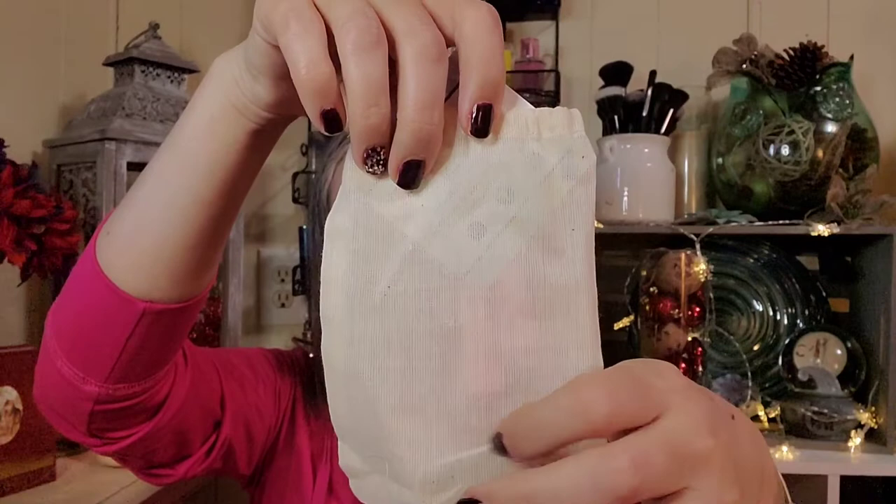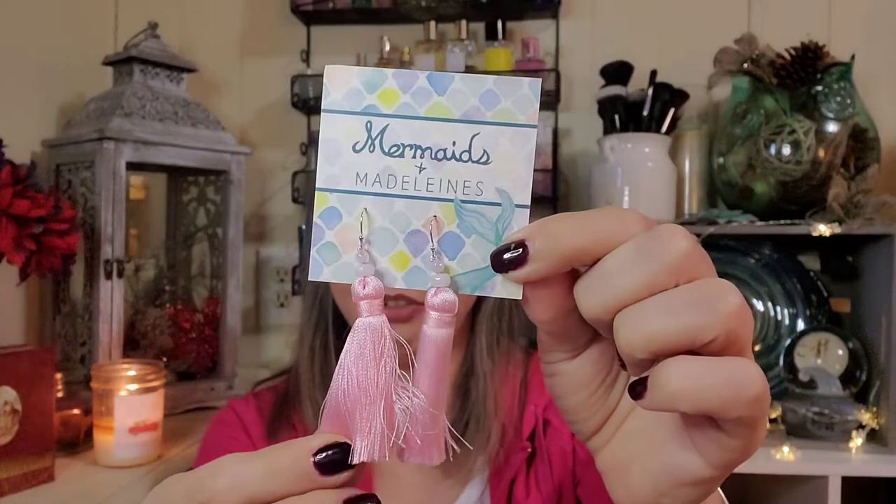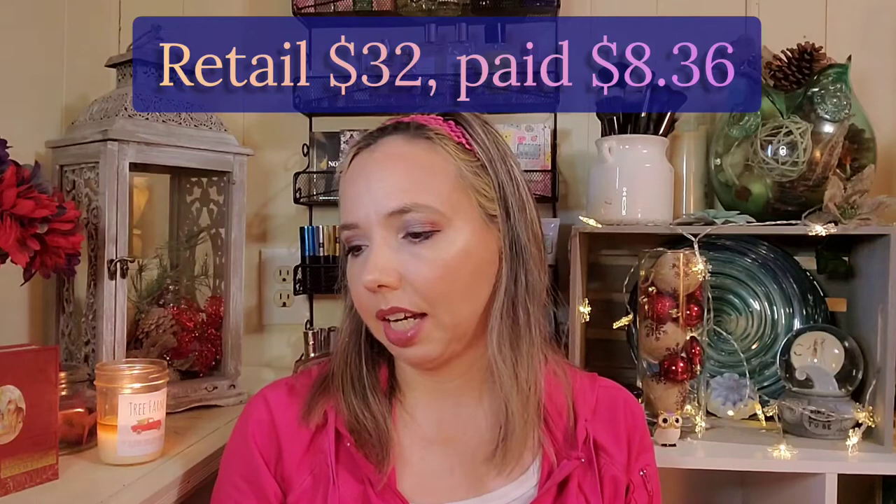First we have — I think it's linen — oh, those are pretty. So these are earrings. They're called Mermaids and Madelines — very cute. They're hook-type earrings. Accessories and gifts inspired by the color and light of the coastline. You can shop online at mermaidmadelines.etsy.com. I'll leave information for each company as well as their Instagrams in the description below.